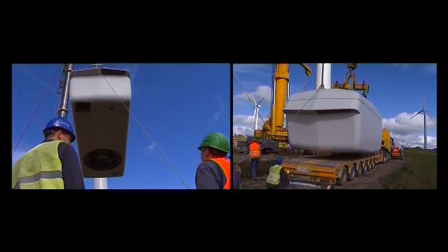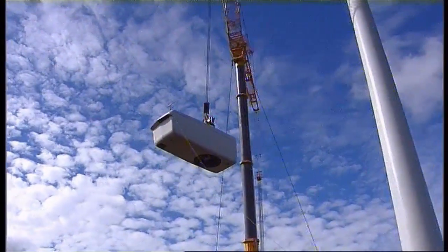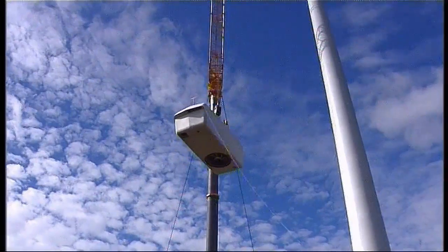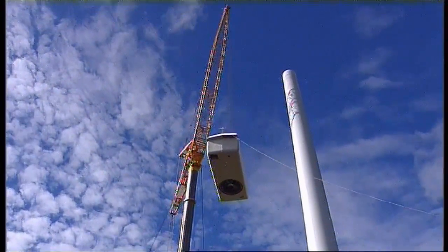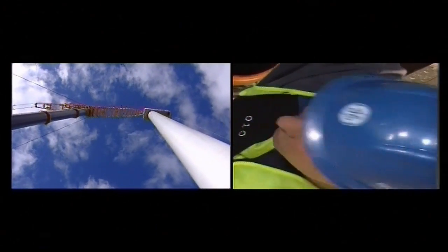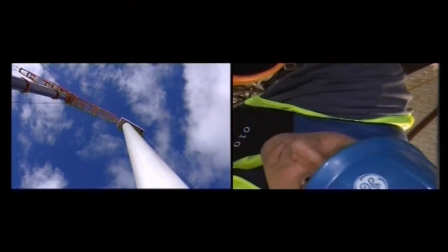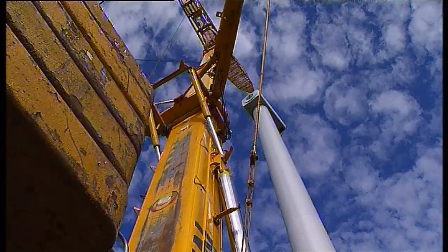With the tower complete, the nacelle is raised into position. At 52 tonnes, the nacelle is the powerhouse of the turbine. When complete, it will operate in winds from 13 metres per second, generating 1,500 kilowatts of green power. The nacelle is hoisted over the tower and lowered into place. When all the holes line up, the nacelle is bolted in place — not until all the bolts are firmly secured will the crane release.